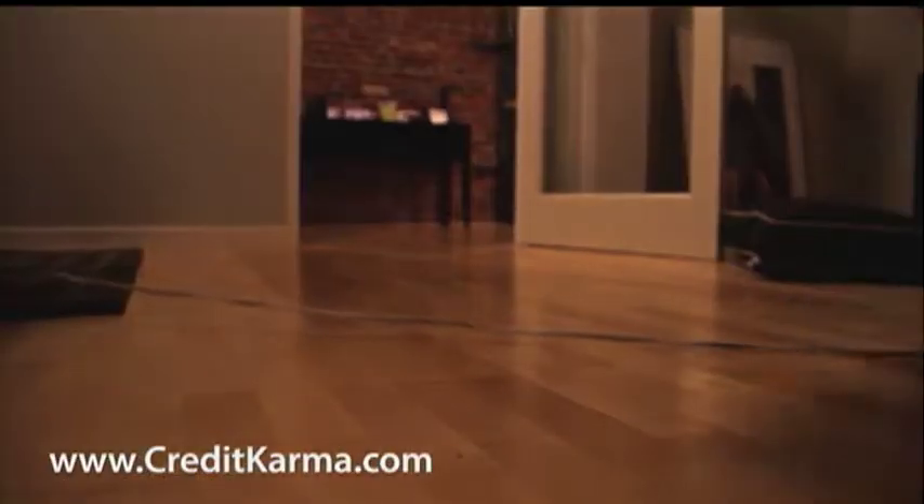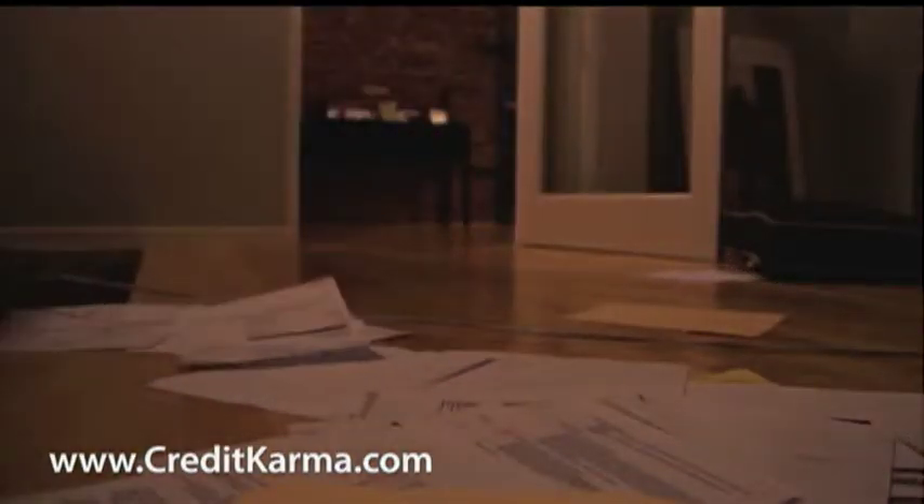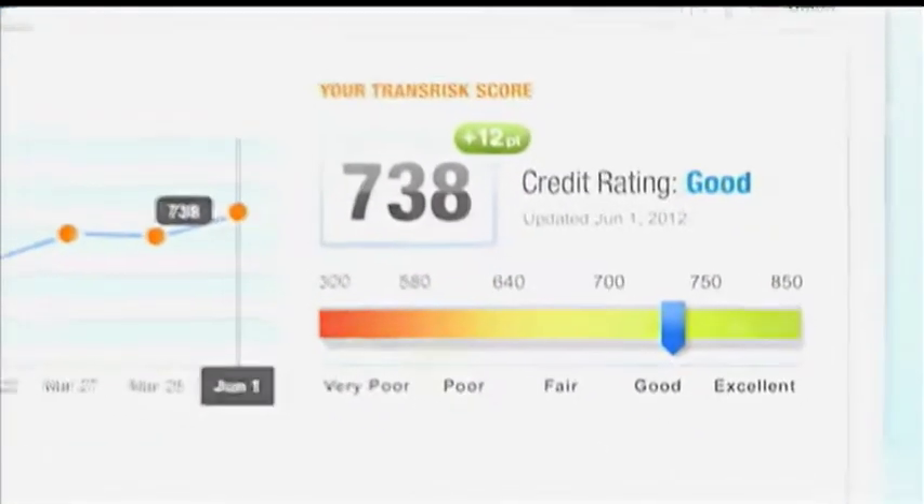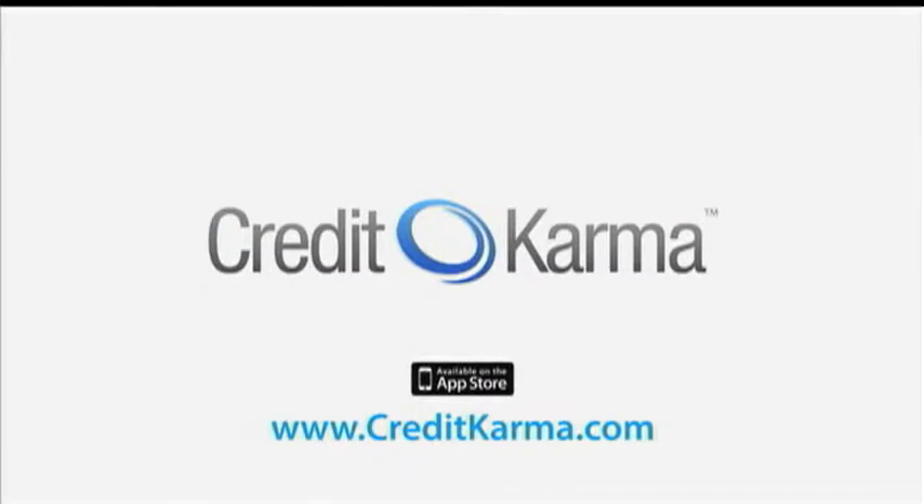When it comes to your credit, don't be in the dark. Your credit score is an important step before any financial decision. Get your truly free credit score at CreditKarma.com today. No credit card is required and there are no strings attached. CreditKarma.com — it's time to turn on the light.